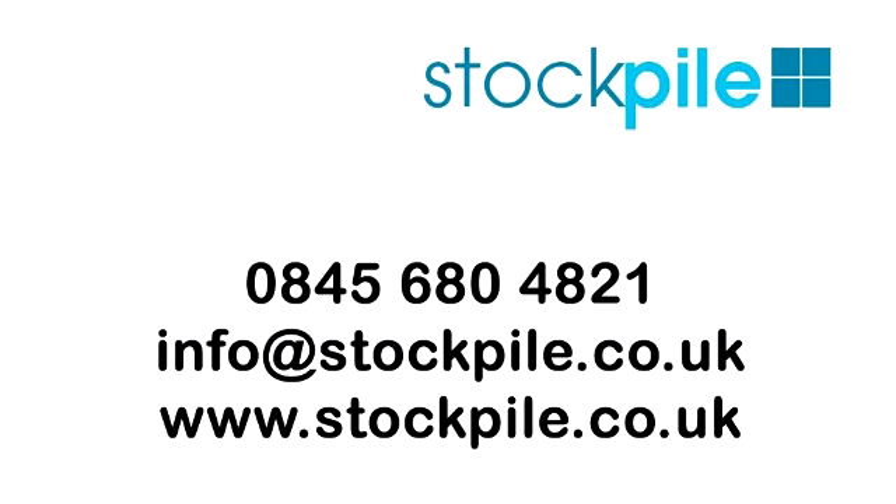If you would like any more information on this kitchen range or any of our wide range of kitchens or accessories, please give us a ring. We would be glad to help. Thanks for listening.